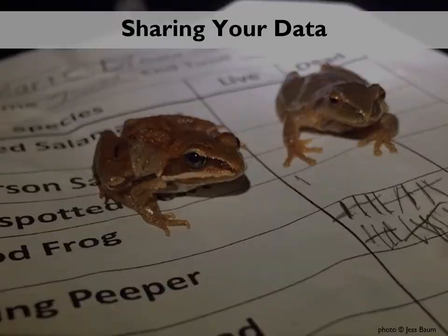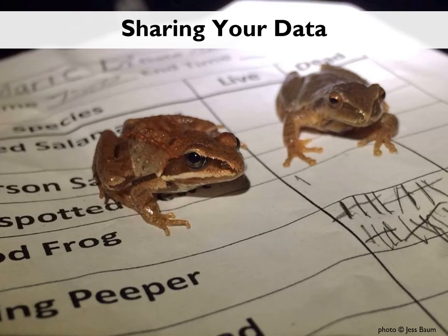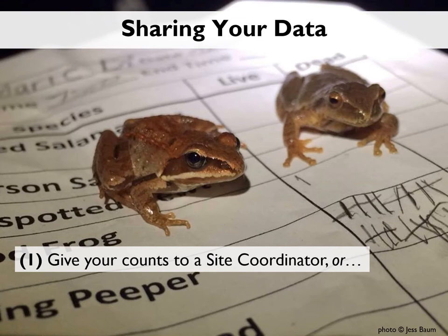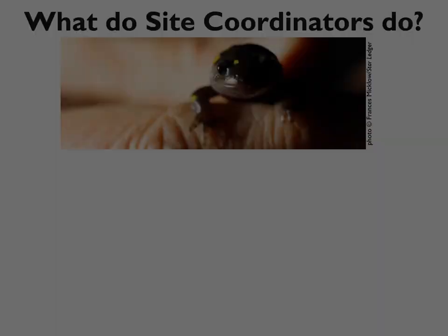We'll talk more about how to find new crossing sites in a few minutes. An important element of the Salamander Crossing Brigades is sharing your data so that it can have a life beyond you. We share field reports with the community after each migration and often share data with conservation commissions and other decision makers in local communities. So it's really important to turn in your counts. If you're at a site without a site coordinator, we encourage you to submit your counts and any photos via the online form at harriscenter.org as soon as possible — preferably the very night you were out with the critters.